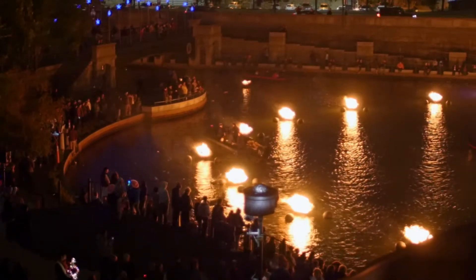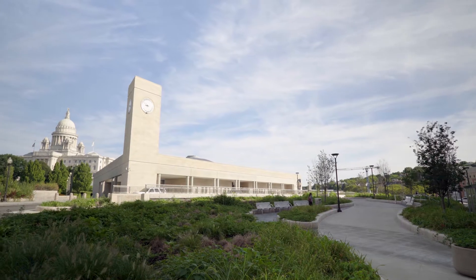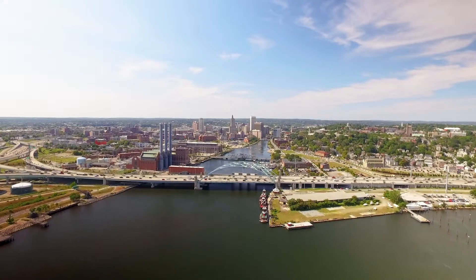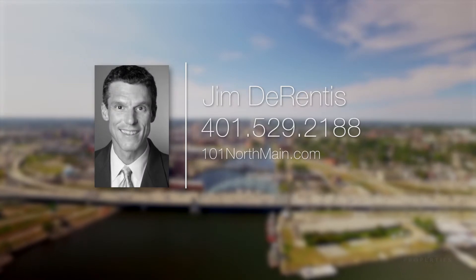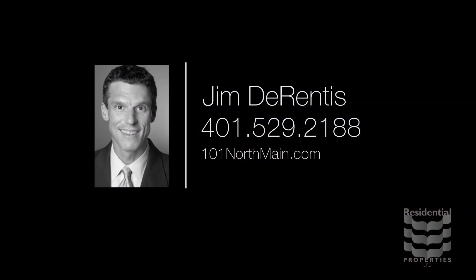Steps from downtown Providence, this property provides convenient access to the train station and the interstate, making commuting up and down the northeast corridor a breeze. For more information, please visit the property website or call Jake Calentis at 401-529-2188.